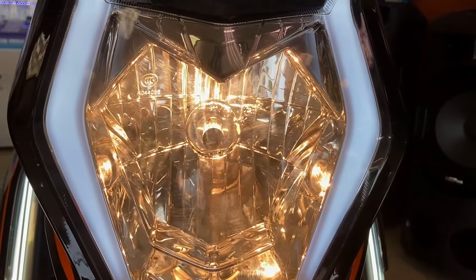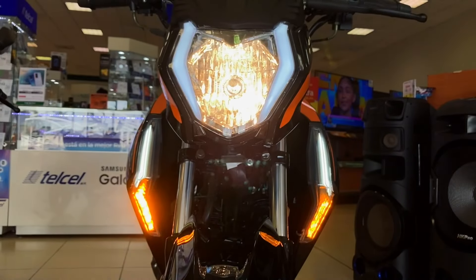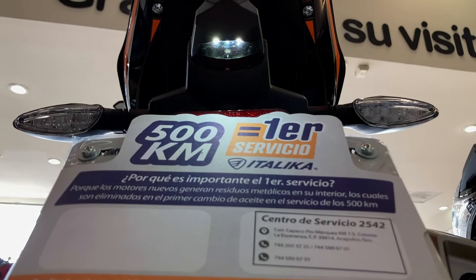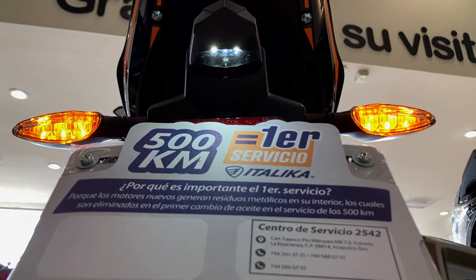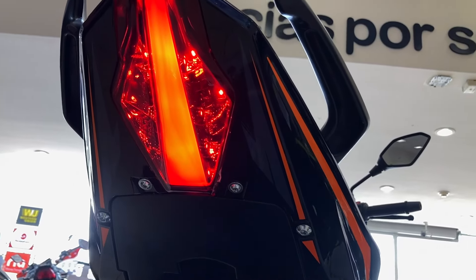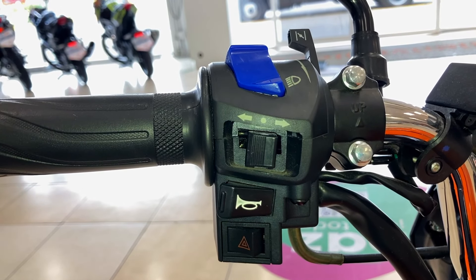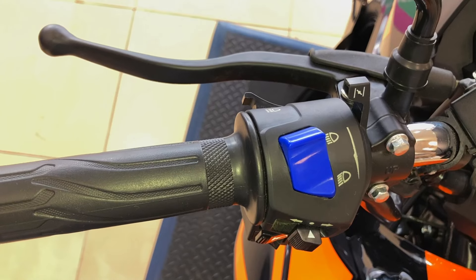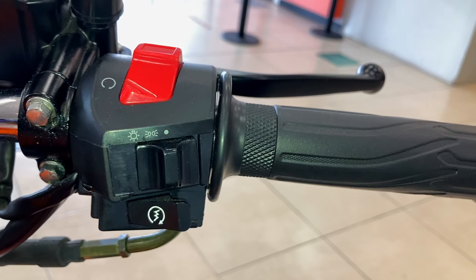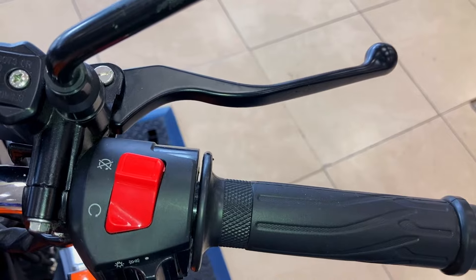Sigue contando con luz de halógeno en la iluminación central y luz LED en las direccionales delanteras y traseras, iluminación en el porta placas y stop completamente en LED. En el mando izquierdo encontramos botón de intermitentes, claxon, direccionales, luces altas, luces bajas, ahogador y luz de parpadeo. En el mando derecho tenemos botón de encendido eléctrico, botón de luces y botón corta corriente.